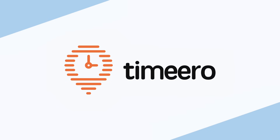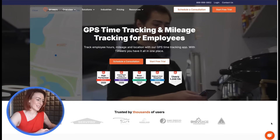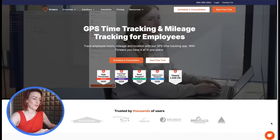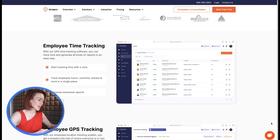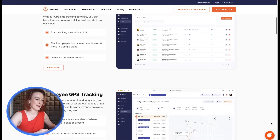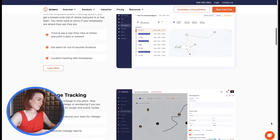Number four: TimerO. TimerO offers facial recognition via Apple's Face ID. If facial recognition fails, TimerO doesn't block clock-ins — it notifies admins to review the photo later. This is perfect if you're worried about technical hiccups causing delays.